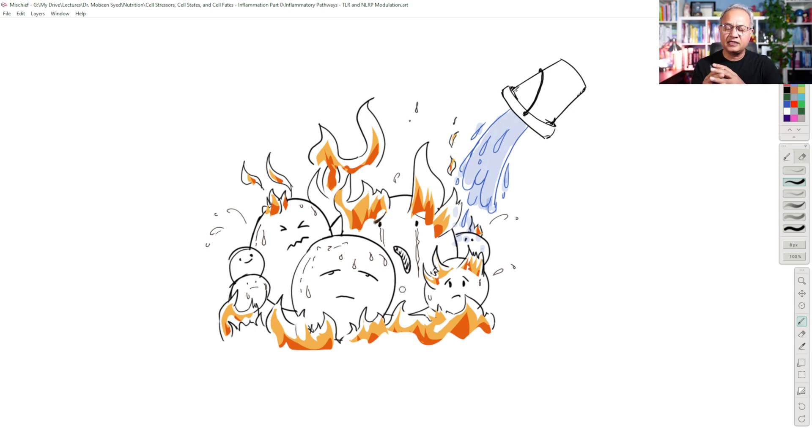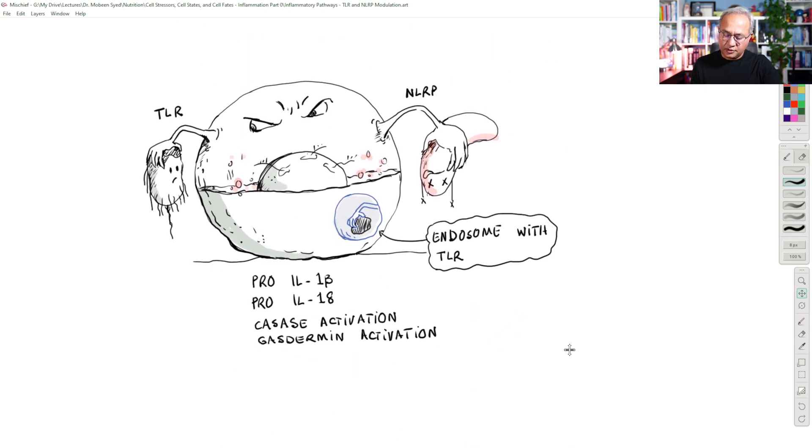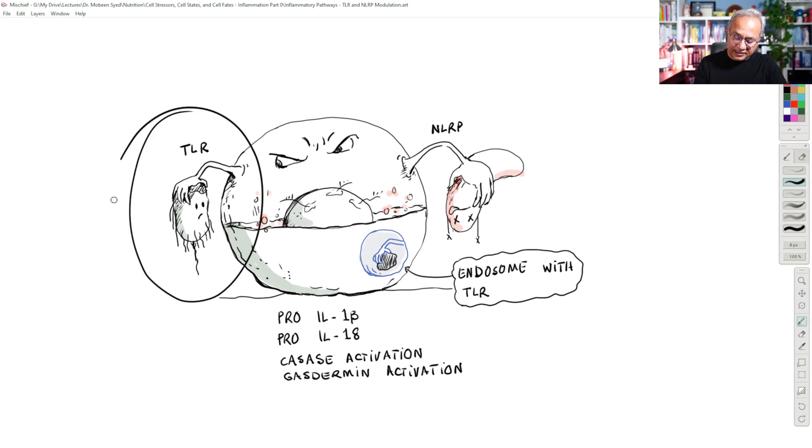Toll-like receptors in turn can activate NLRP3 mechanisms, and that would further go downstream and cause pyroptosis. When a Toll-like receptor becomes activated, the cell has observed a pathogen attacking us that has entered our body. The Toll-like receptor activation causes various genes within the cell to become activated to start producing the defense mechanism. One process is to upregulate another system called the NLRP3 system — that is also an inflammasome system and a pyroptotic system. The NLRP3 system is a more sensitive system.